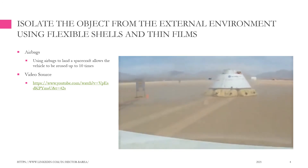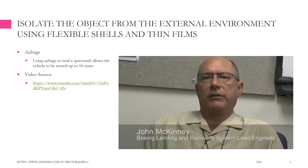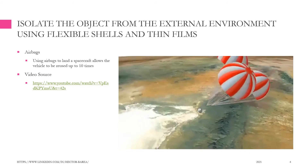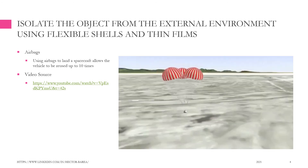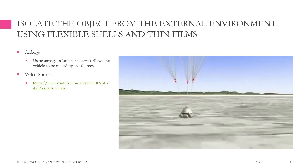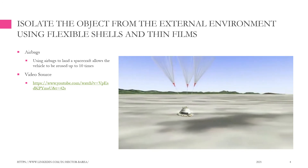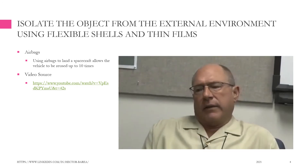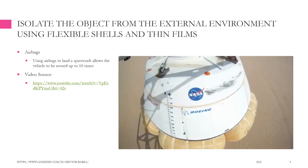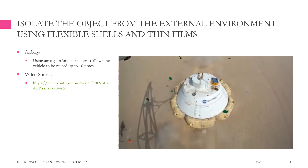Boeing recently completed a series of airbag drop tests in the eastern Mojave Desert near the border of Nevada and California. The airbags will be compressed underneath the heat shield, and then when coming down on the parachutes at about 5,000 feet up, the base heat shield is dropped and high-pressure compressed gas bottles with a nitrogen-oxygen mixture inflate the airbags in about 30 seconds prior to landing. The airbags cushion the landing, protecting the people onboard the spacecraft.